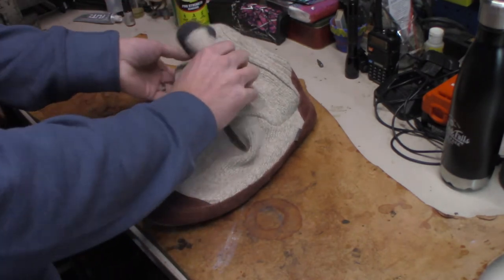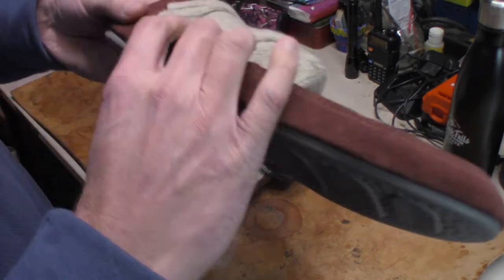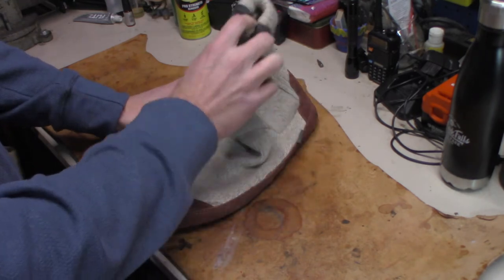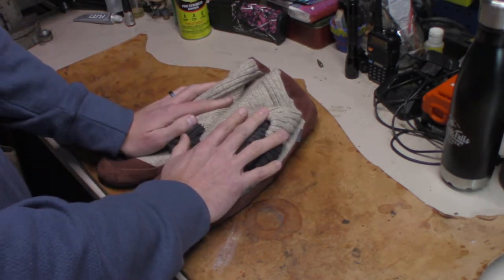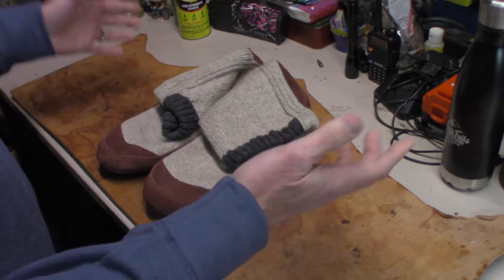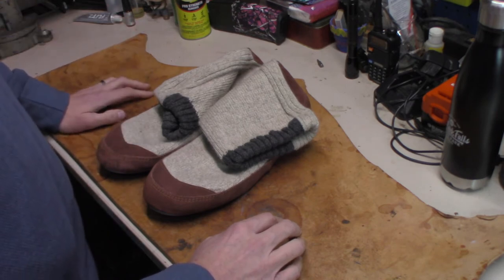I've got to tell you, they're a home run. I love them. I think these would be awesome camping — you're done with your boots for the day, you can flip these on. I highly recommend them. I've been wearing them since I got them for Christmas and I really do love them.